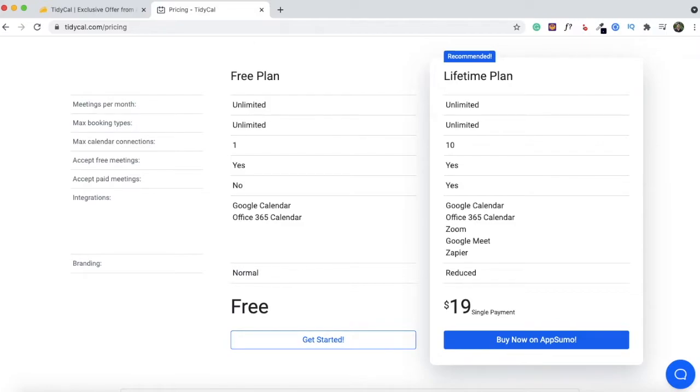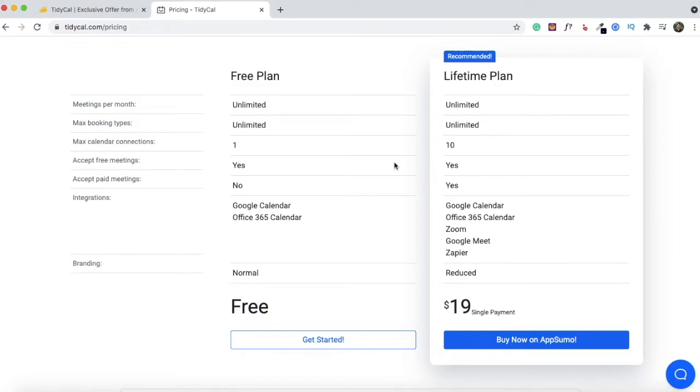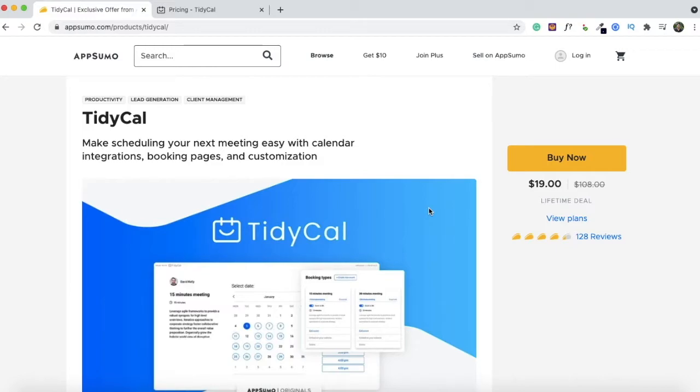With the lifetime plan you'll be able to integrate all these tools with reduced branding — it's quite minimal, but there's no option to completely remove branding right now. You also have the option to accept paid meetings and up to 10 calendar integrations. Since this is a new product, they just have the free plan and the lifetime plan. You can find a link to the TidyCal AppSumo deal in the description of this video. Now let's move on to the TidyCal demo.